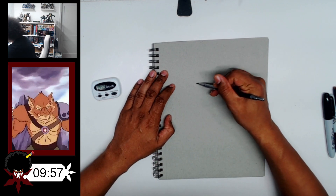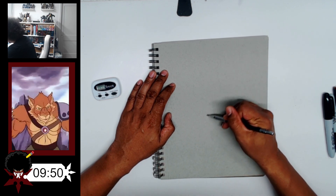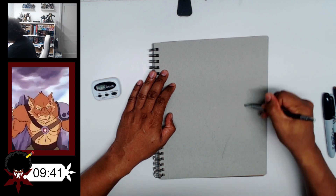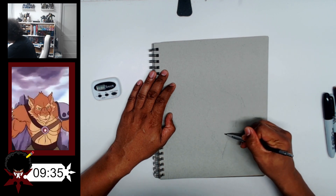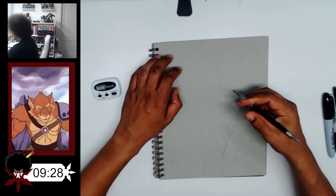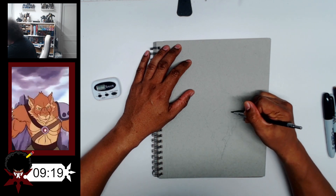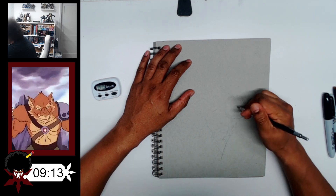All right, so Jackalman. The reason why I'm drawing Jackalman today is because I had a request for a werewolf, and while Jackalman is, well, he's a jackal, he's the closest thing I can get to a werewolf for Thundercats at this moment. So that's the main reason why we're drawing Jackalman today — he's the closest thing I could do to a werewolf. I'm hoping that this will be good enough for the person who asked for a werewolf.